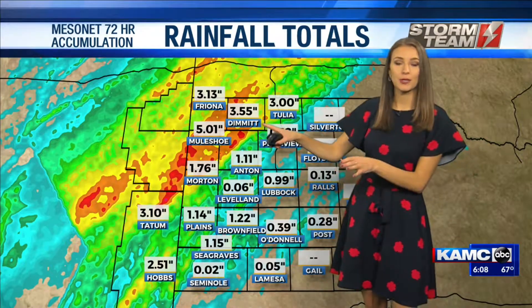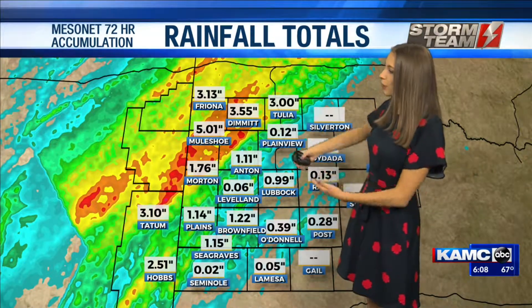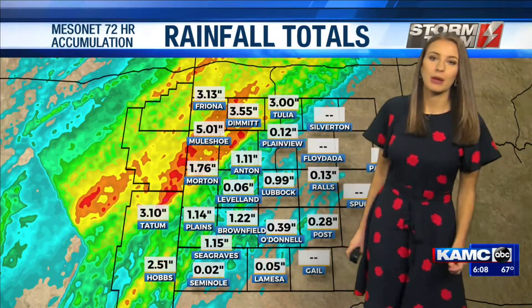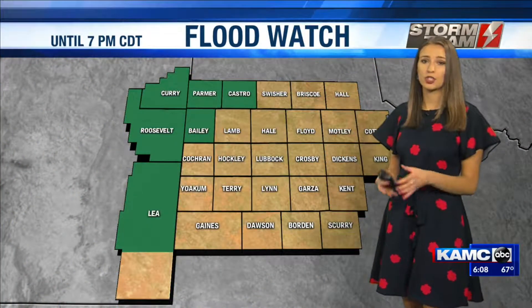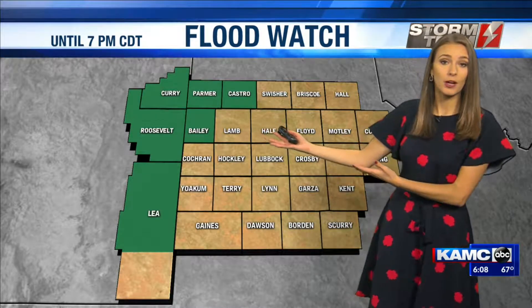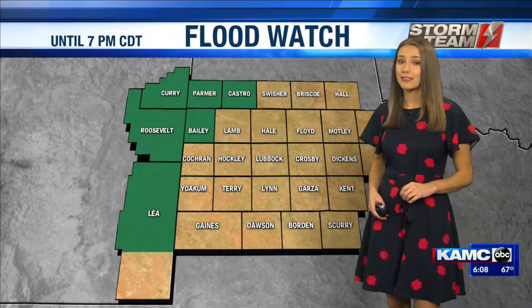These are the rain totals from our Texas Tech Mesonet sites, and noticing most of the heaviest rainfall is up to the north and to the west in portions of Palmer, Castro, and even Bailey County. With more rain on the way — about one to two inches — that ground is just so saturated it's going to become runoff, and that is leading to some flood watches that are in effect until 7 p.m. central time, 8 p.m. mountain time this evening.